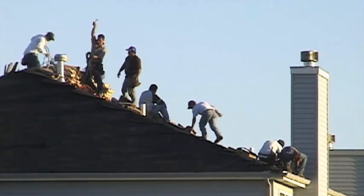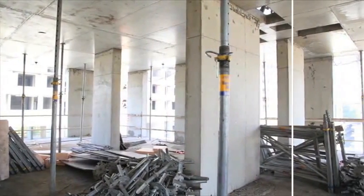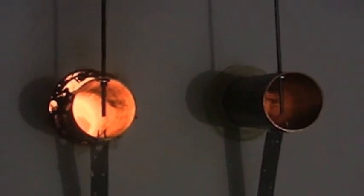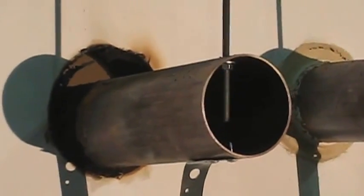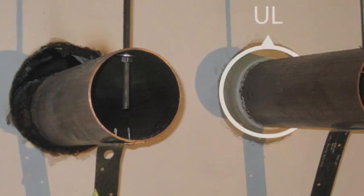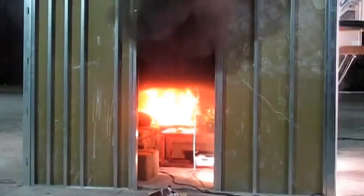The temptation to use materials already on hand combined with lack of knowledge can result in inadequate fire stopping. A common foam type sealant found at most construction sites is used to seal the pipe on the left. There are no tested and listed fire stop systems using these common foam sealants for fire resistance. The foam sealant was completely burned away. On the right, a fire stop system was installed in accordance with the system listing and fire and smoke passage were completely prevented, as expected. The fire safety danger of using readily available materials far outweighs the convenience of using these materials.